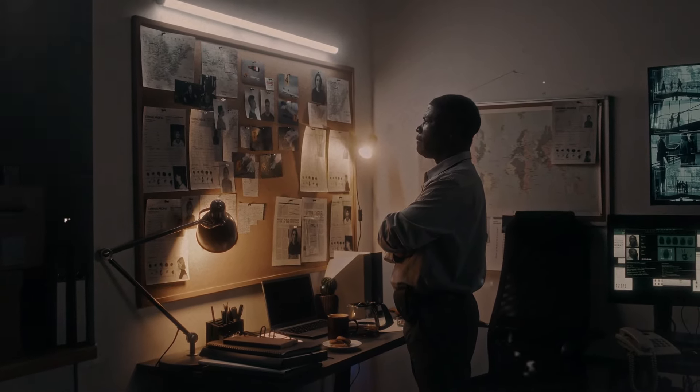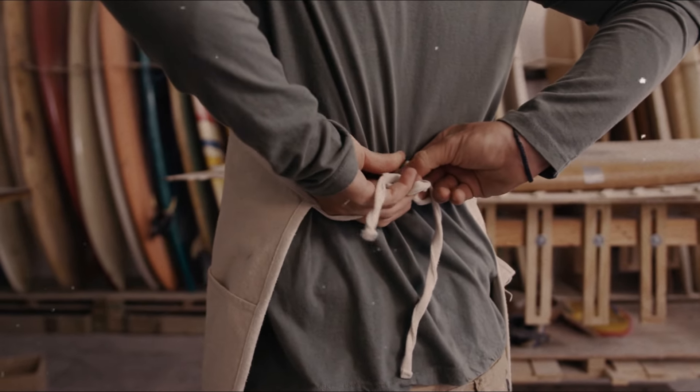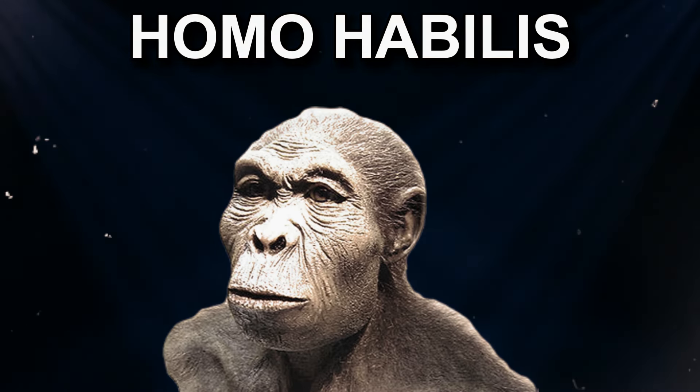Greetings, fellow history detectives. Put on your time-traveling aprons because we're about to whip up a batch of knowledge soufflé. Our star ingredient today? Homo habilis, the handiest hominin in the prehistoric pantry. Forget stand-up comedy — these folks were the true escape artists of the ancient world. So, without further ado, let's dive in.